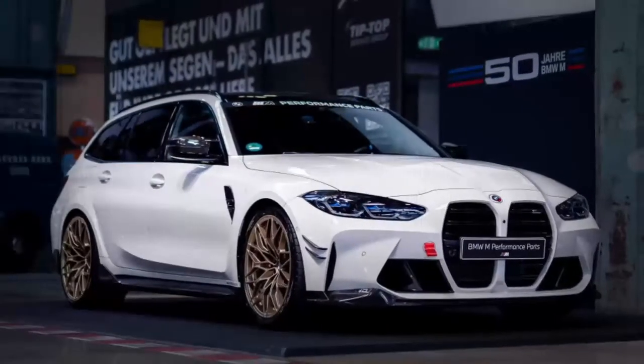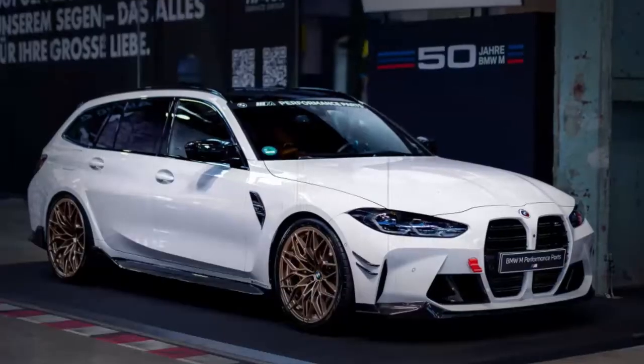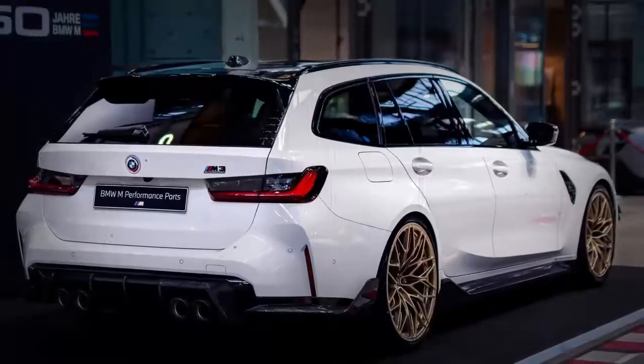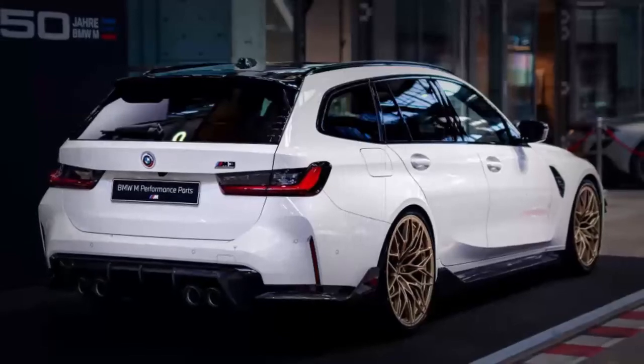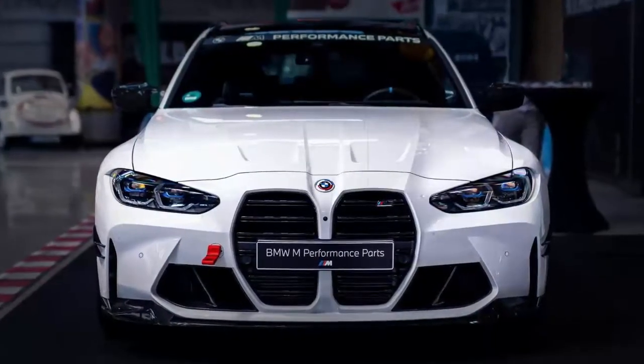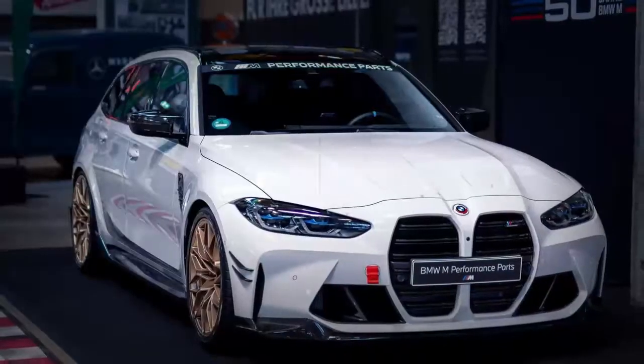The BMW M3 Touring is a car that might be able to meet all your needs, but it's not cheap. On the German domestic market, it costs almost 100,000 euros — 1.52 billion Indonesian rupiah — and it's easy to reach six figures if you check a few boxes on the options list.